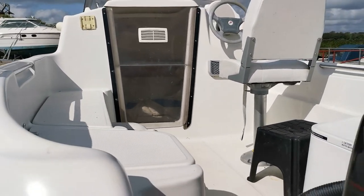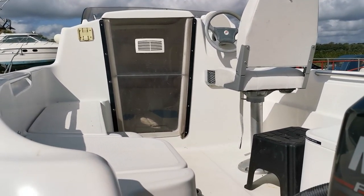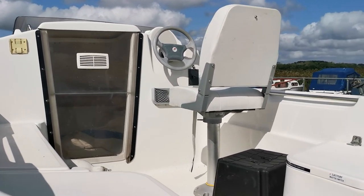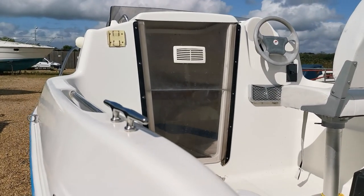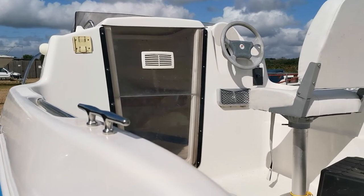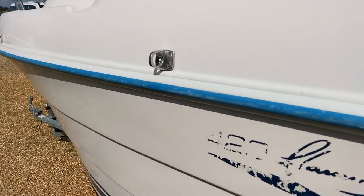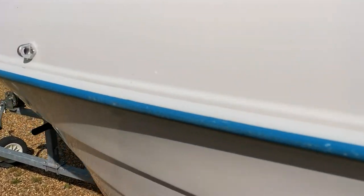Nice little cockpit there. The boat's certified for four people. Smoked glass companionway doors and there's just a tiny little cubby cabin in there. Basically if you wanted two berths you could escape the weather — probably do an overnight. But she's obviously more of a day boat.